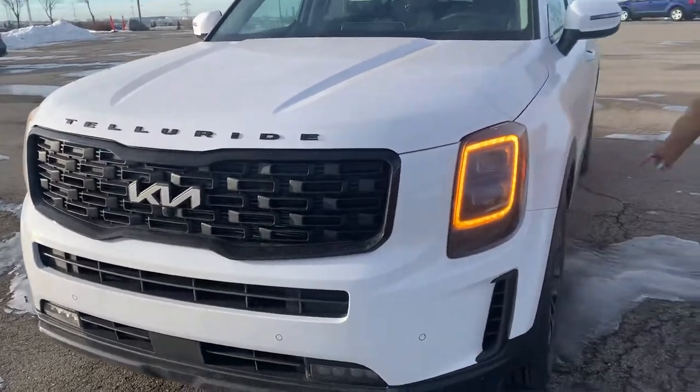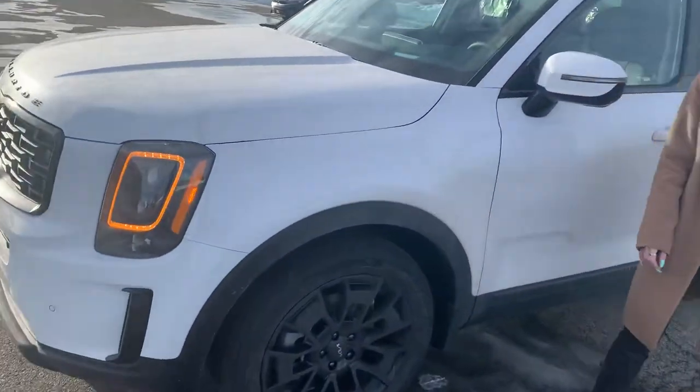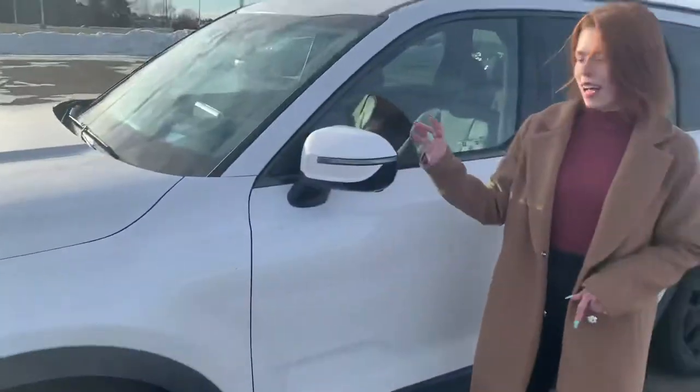Moving on to the side, we have 20 inch alloy wheels, and our power folding heated side view mirrors with signal repeaters.